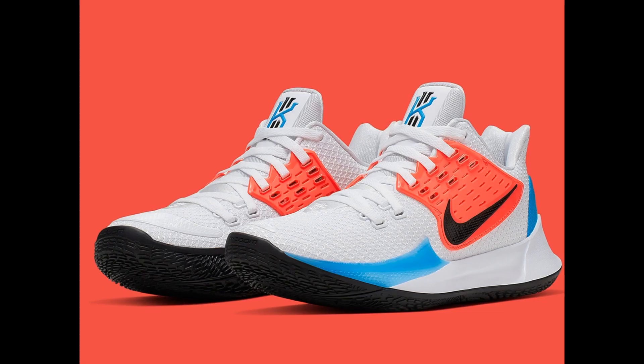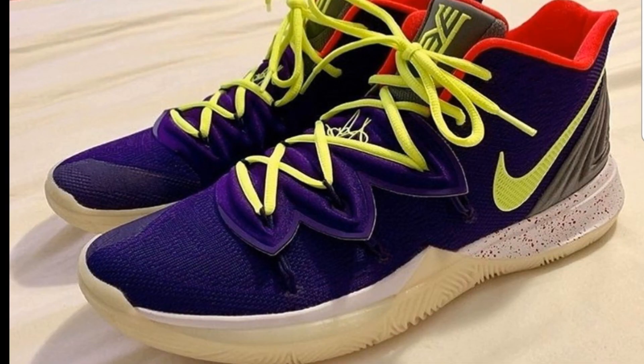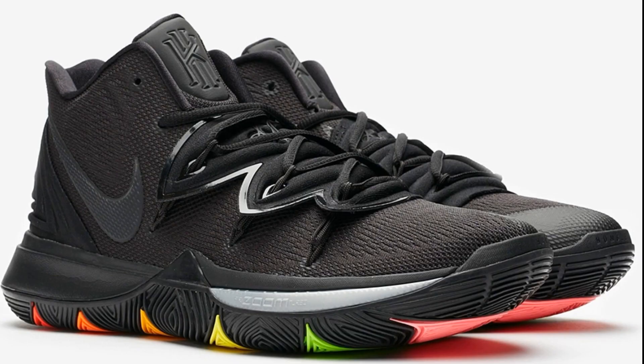It seems like every day this summer, Nike and Kyrie are coming with something crazy, man. What's good YouTube, and everybody watching on Facebook — your boy Bosco back again with another sneaker review.